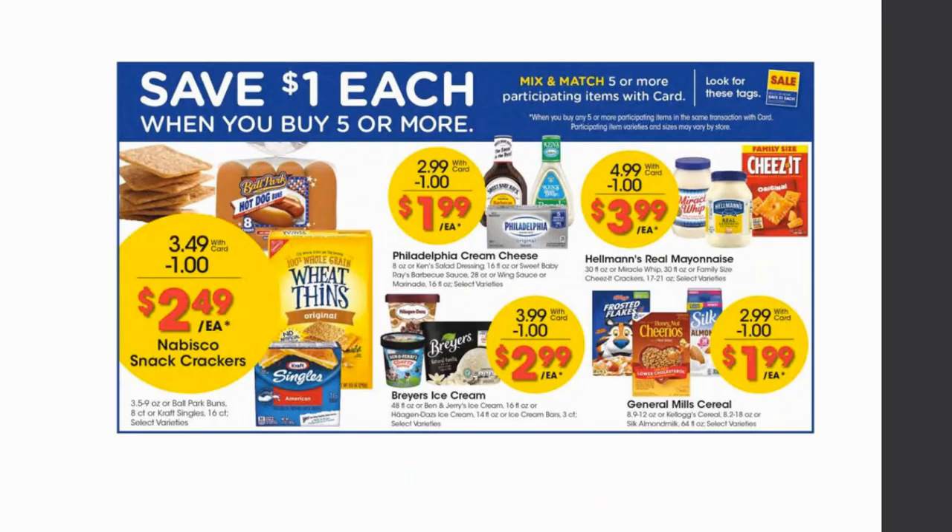We have a brand new mega sale. If you're not familiar, this is a buy five or more, save a dollar each. You have to buy a minimum of five participating items — you can mix and match, you do not have to buy five of the same item. After you get to five, a dollar per item comes off on each one. This is the mega sale that everybody loves. We're finishing up a buy three save two dollars mega sale, but this one is definitely a bigger favorite.